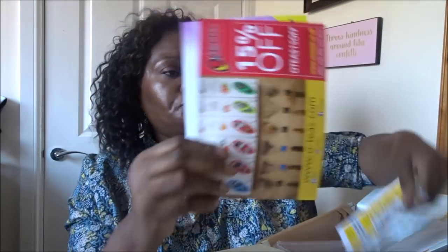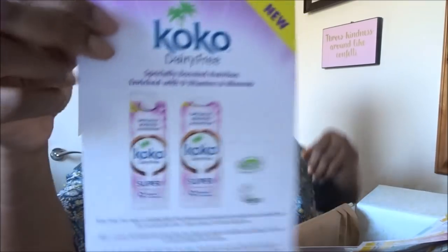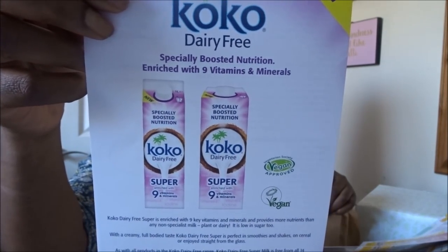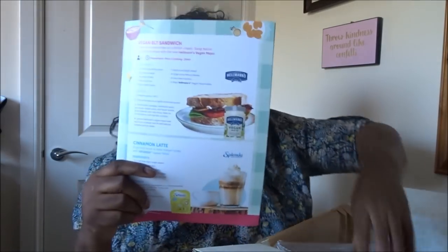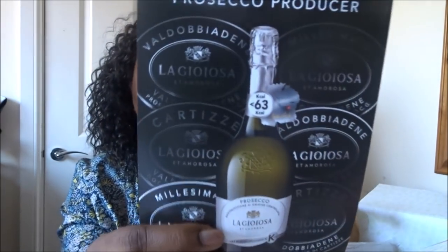The theme is brunch and afternoon tea. Let's do the leaflets first. We've got a Cocoa dairy-free leaflet — it's specially boosted nutrition enriched with nine vitamins and minerals, vegan, so it's some kind of dairy-free drink. There's also a leaflet for OT's with a 15% off coupon, so I'm assuming that product is inside the box. And there's a general holidays leaflet — not interested in that, I'm only interested in food and drink.